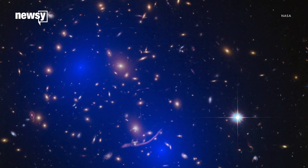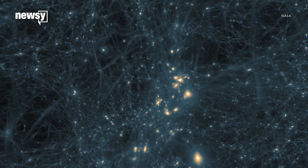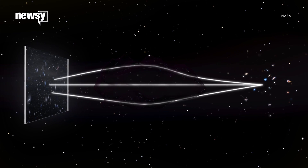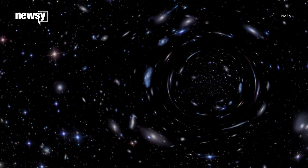Researchers think dark matter is more common in the universe than visible matter, but because it does not absorb or emit light, they have a hard time finding it and studying it. The best way is to watch for its effects on other things we can see, like in images from the Frontier Fields program.